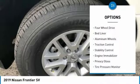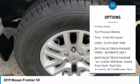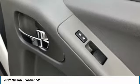Sliding rear window, four-wheel drive, bed liner, aluminum wheels, traction control, stability control, engine immobilizer, privacy glass, tire pressure monitor, and front all-season tires.